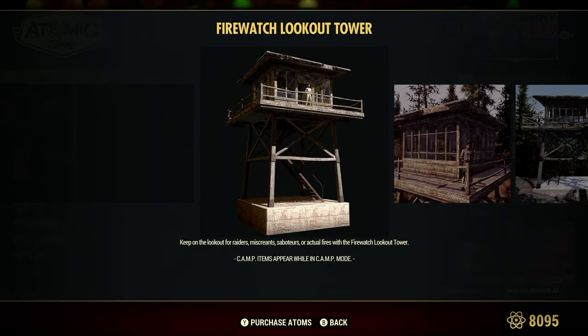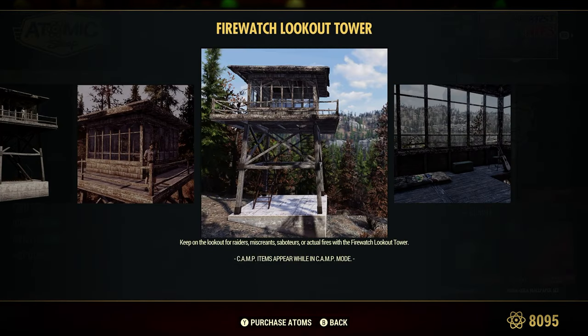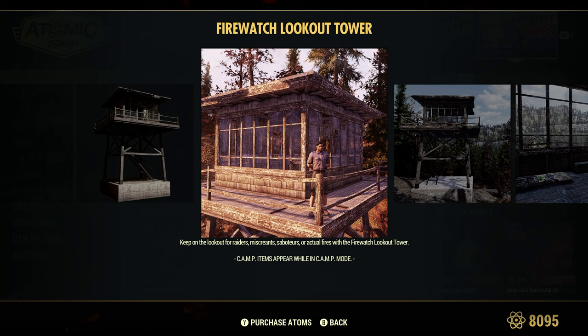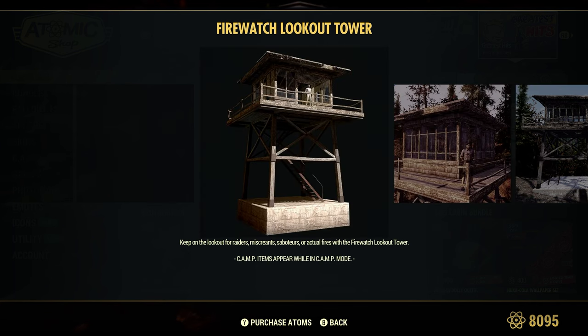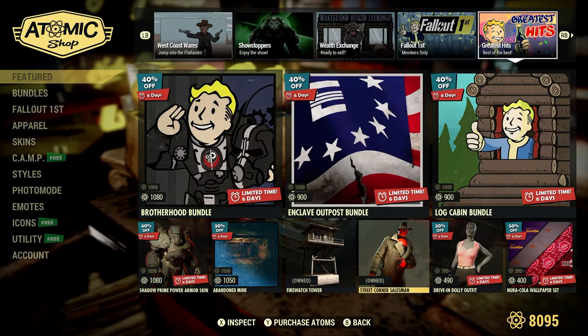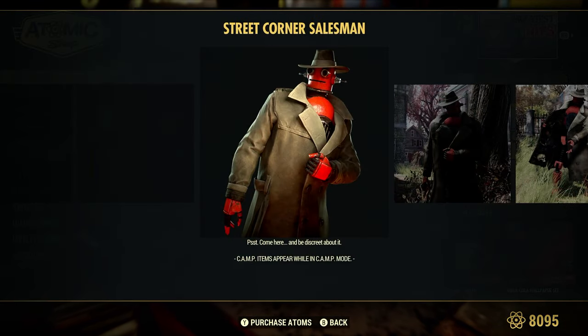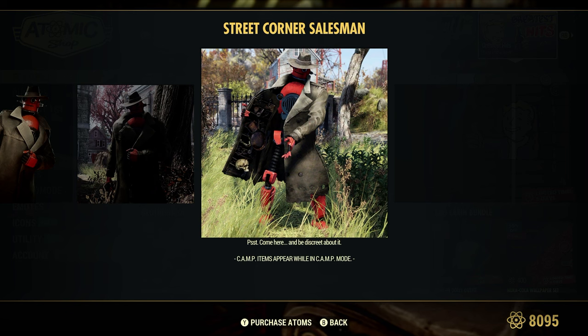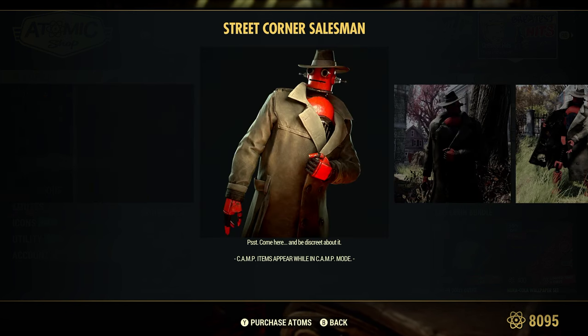Firewatch Tower — this is like a prefab. I have this already. It's not very high — it's not a typical lookout tower that you find in the game, but it is pretty cool. Street Corner Salesman — I've had this guy for a while since it first came out last year. You can check out that video I made when it first came out. Just a vendor, basically.